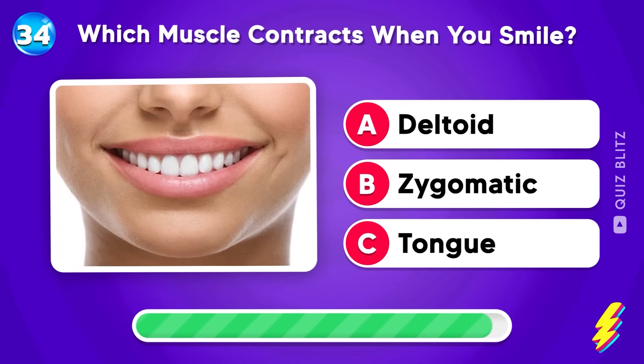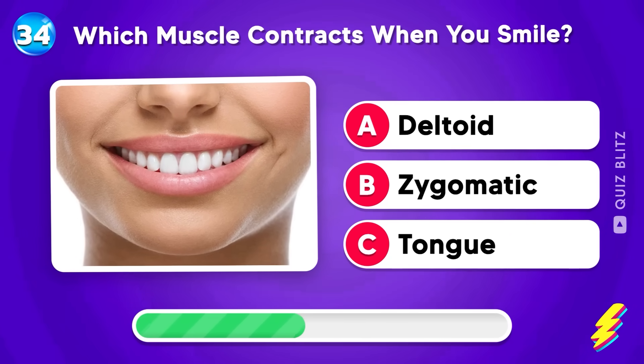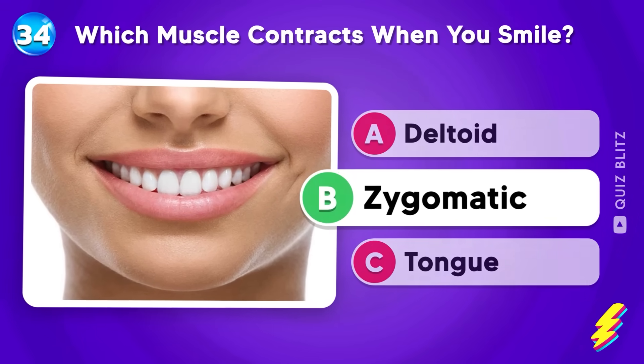Which muscle contracts when you smile? Deltoid, zygomatic, or tongue? Zygomatic!